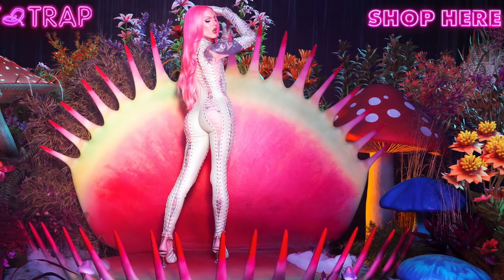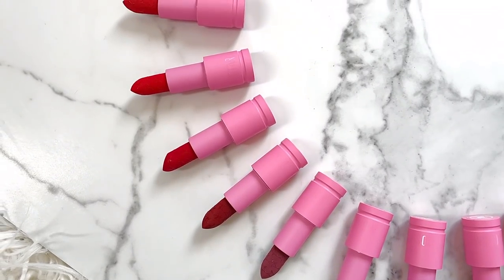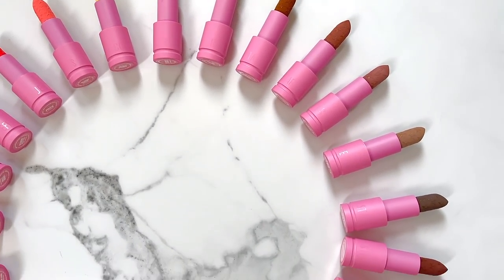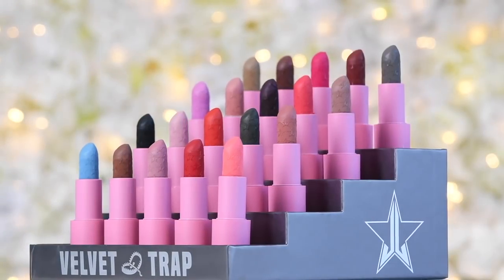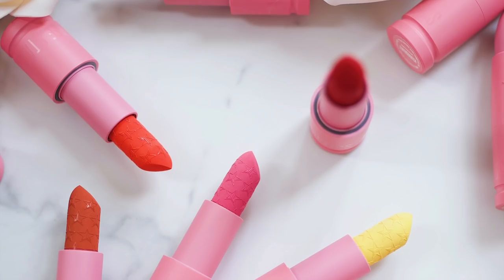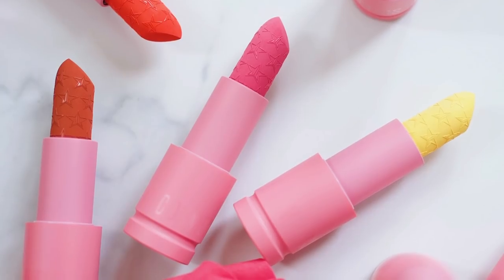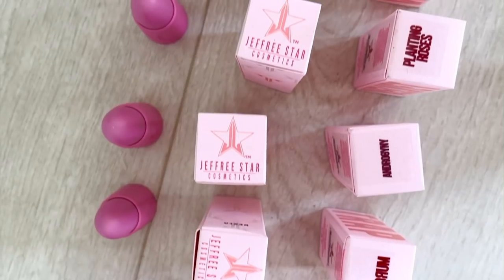For today's video, we're going to be doing a deep dive into the brand new Velvet Trap shade extension. I'm going to be trying on all 25 shades so you get a real close-up look of how the shades look on the lips. I am freaking obsessed with these new 25 shades. In my opinion, they're 100 times nicer than the original shades when he first introduced the Velvet Trap formula. There are so many beautiful reds and nudes to pick from, which are clearly my favorites.